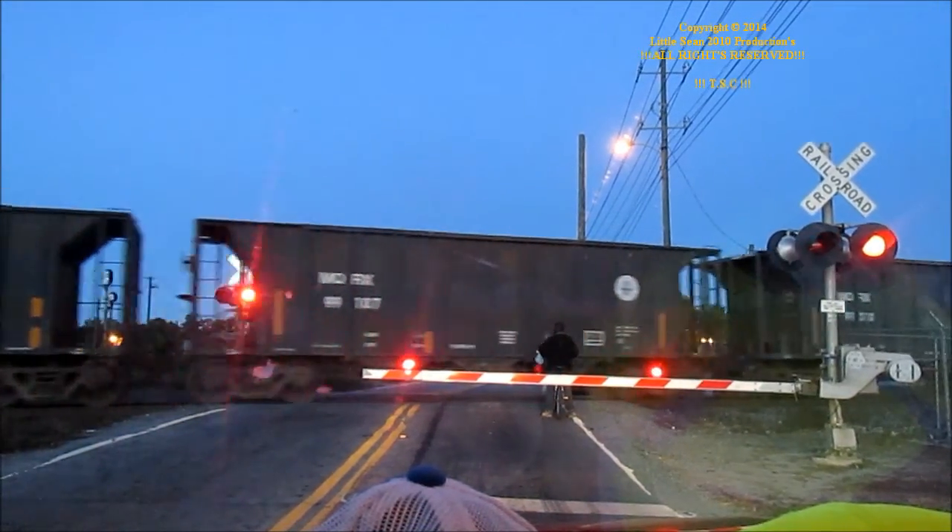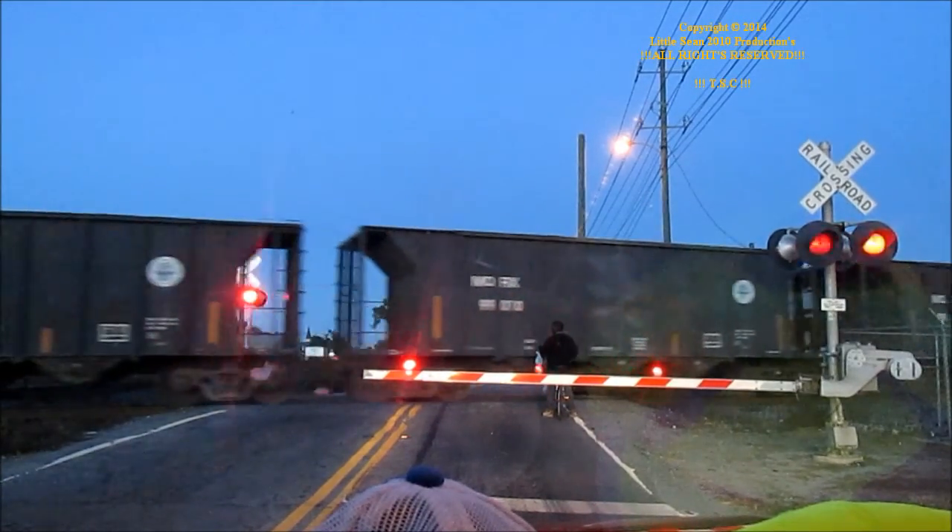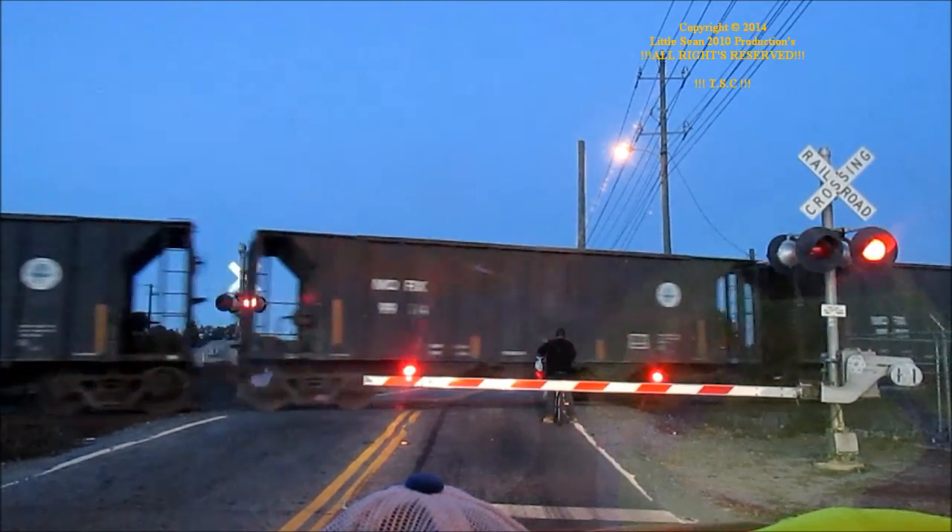We have to proceed from Bayline Junction to ACT to Mineola on main track. 9-8, clear main track, last thing going to Mineola.